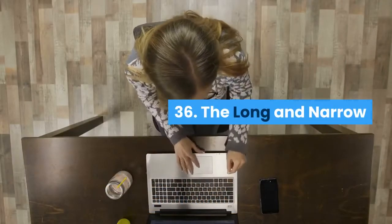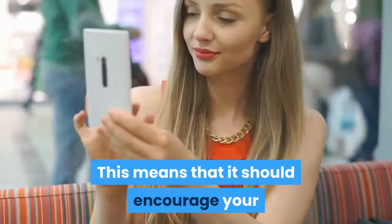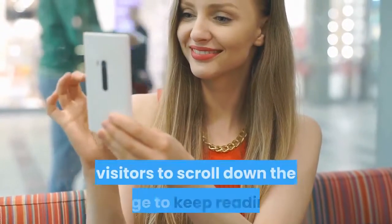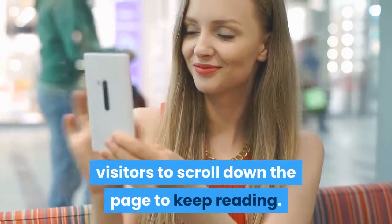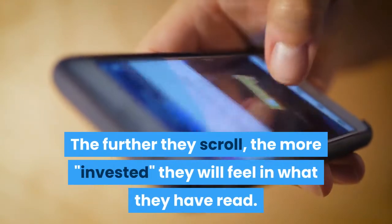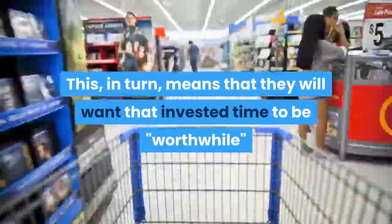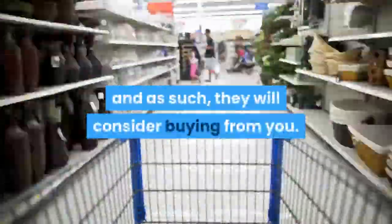The long and narrow: A great web design for a sales page is long and narrow. This means that it should encourage your visitors to scroll down the page to keep reading. The further they scroll, the more invested they will feel in what they have read. This, in turn, means that they will want that invested time to be worthwhile, and as such, they will consider buying from you.